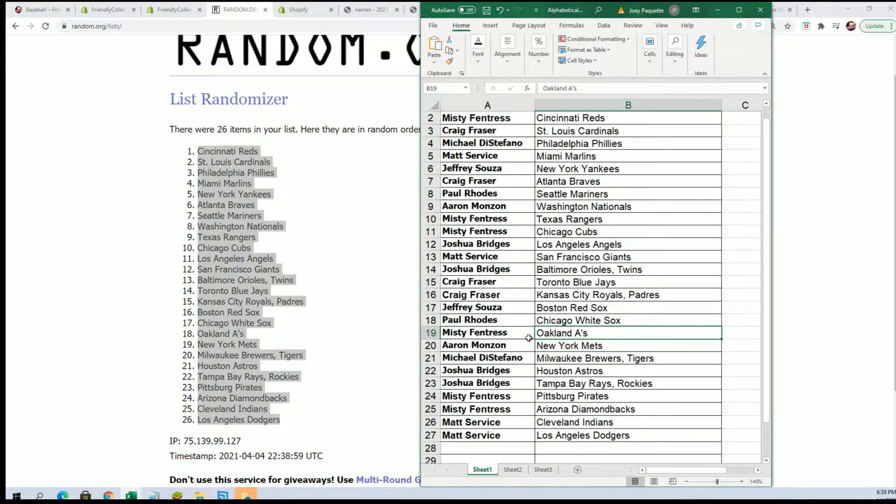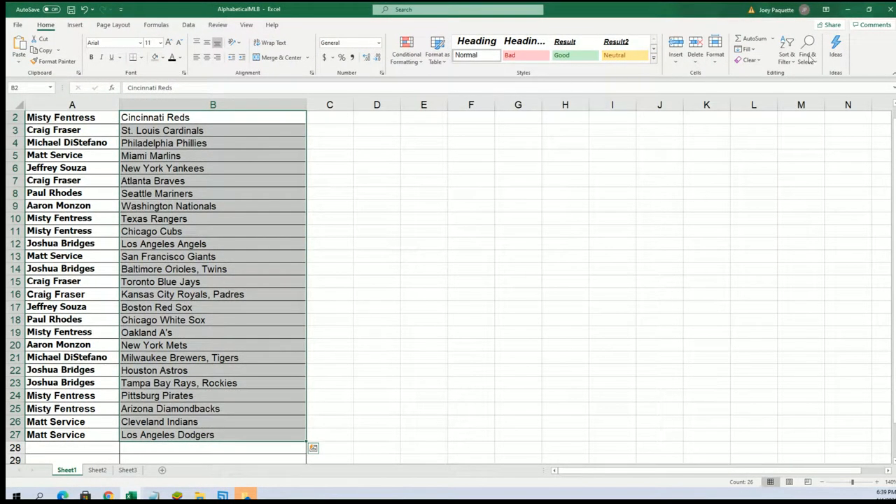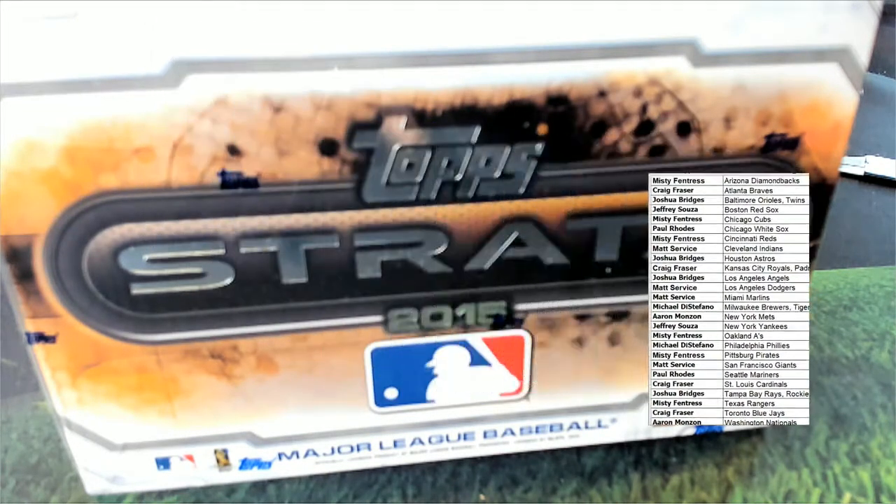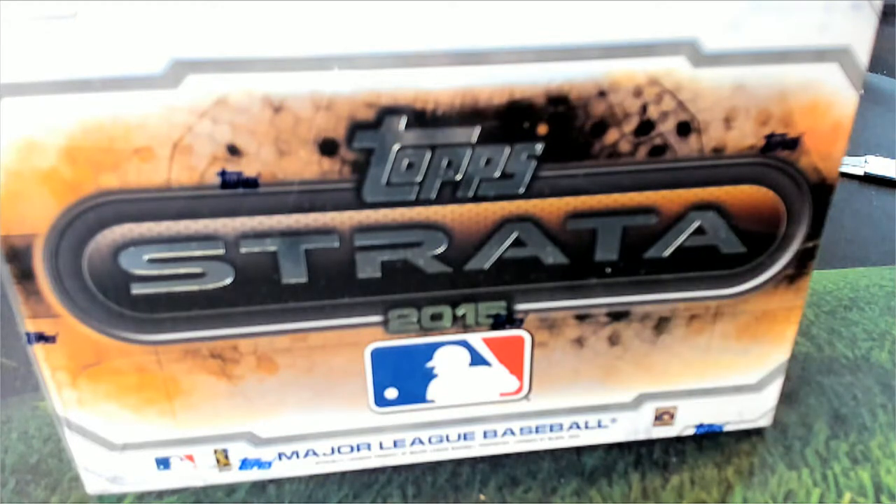So many great names in here — Rickey Henderson auto, a lot of ways to hit big. We'll be talking about the Nolan Ryan in with the Astros; the Astros are really good. I'm going to organize this in alphabetical order by team name. We'll be talking about the Astros.